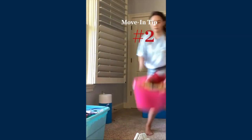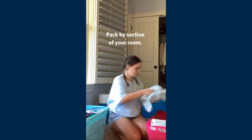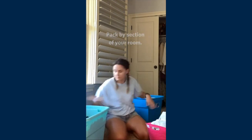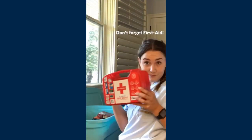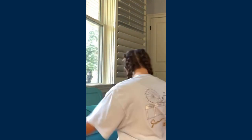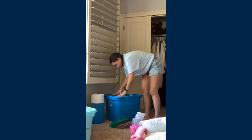One tip I did want to mention is make sure that you pack your stuff in sections. I have my school stuff, I have kitchen stuff. That way when you're unpacking you're not having to dig through all of the boxes. You can just put one box in one area, one box in this area — it speeds it up so much.